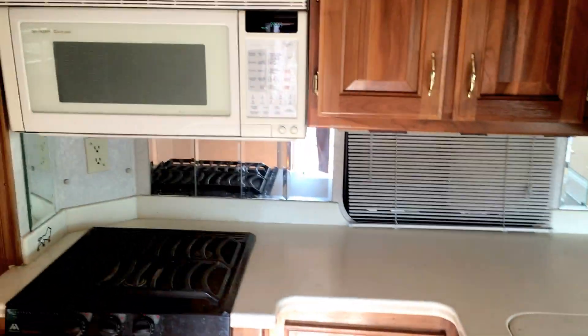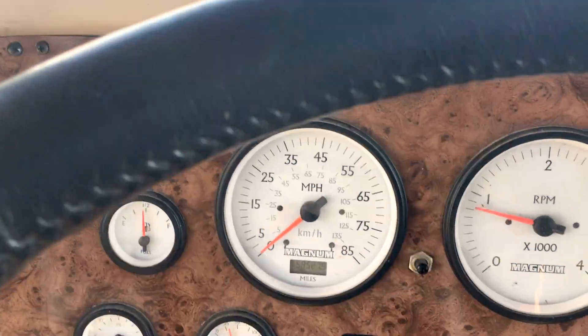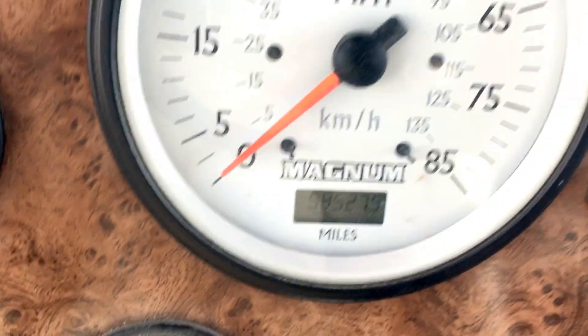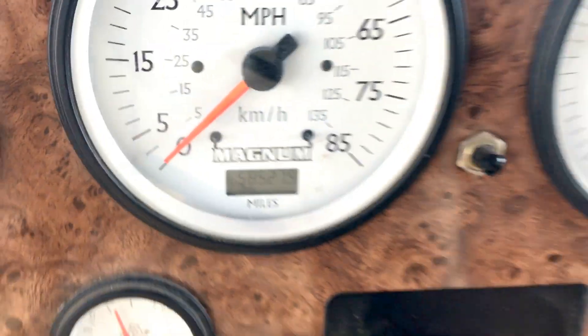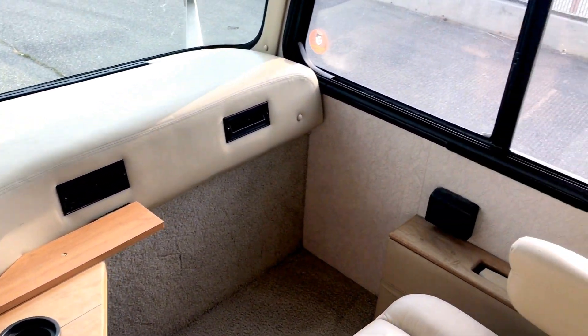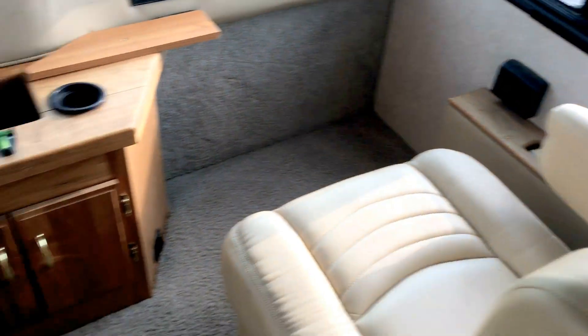Walk into the kitchen — we'll go up front first. With only 58,527 miles on it.